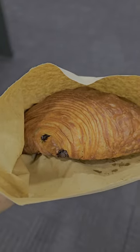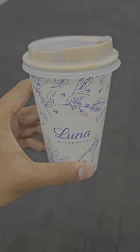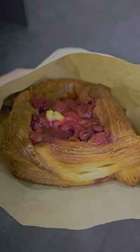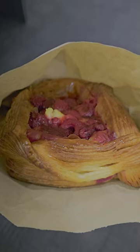Trying their pain au chocolat — not as crispy on the outside, but has a nice chocolatey layer on the inside. The cappuccino is pretty good. Then their raspberry danish has a custard filling in the center which is really delicious. Honestly, their pastries taste as good as they look.